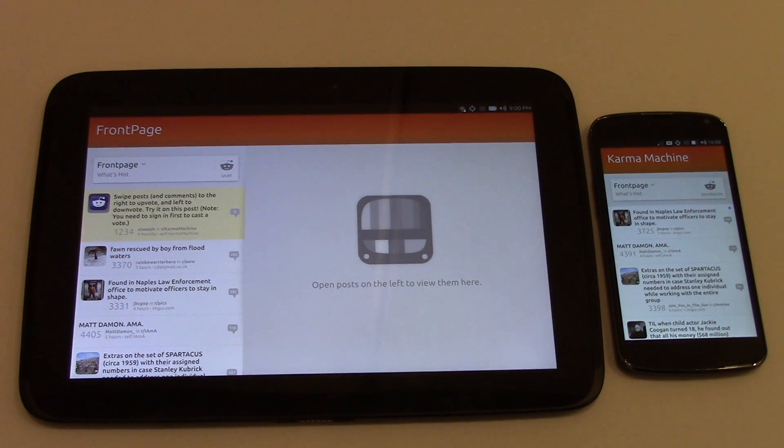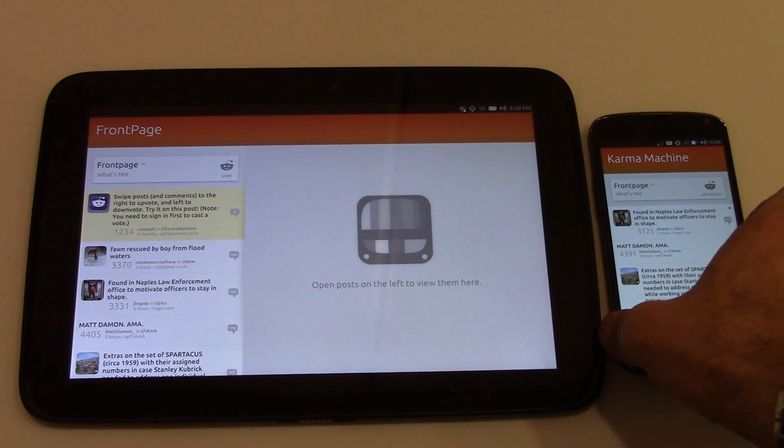This is a demonstration of the convergence features built right into the heart of the Ubuntu SDK. Here you can see we've got the phone and the tablet, both running exactly the same application. This is called Karma Machine, and it was the winner of the last Ubuntu App Showdown.